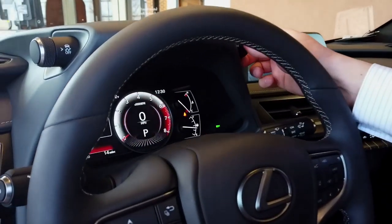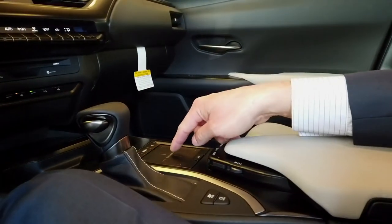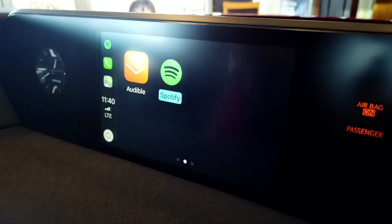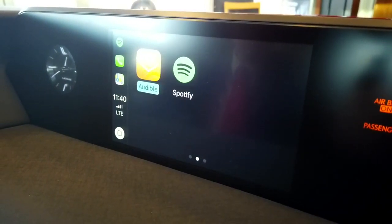You have an all-digital screen in the middle and all your controls on the steering wheel. Radio controls have been shifted down for ease of use — it's only a fingertip away from your touchpad. With Apple CarPlay, you've accessed your phone, music, maps, and messages. On top of that, first ever for Lexus is the Waze app. And if you like Spotify, or listening to books, you have the Audible app as well.